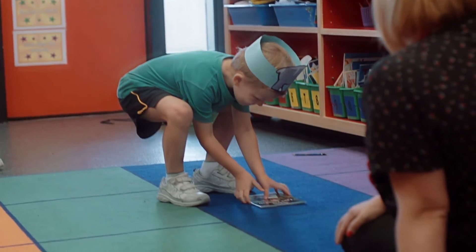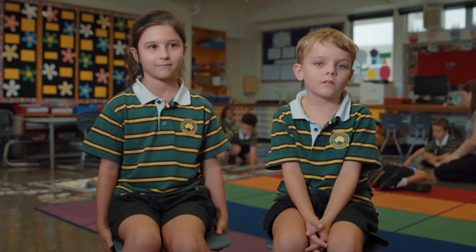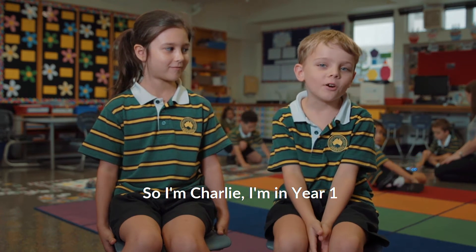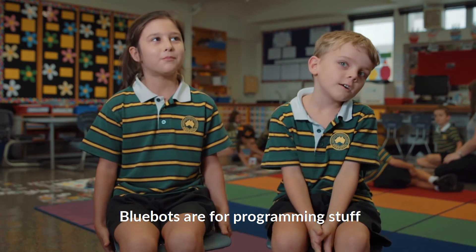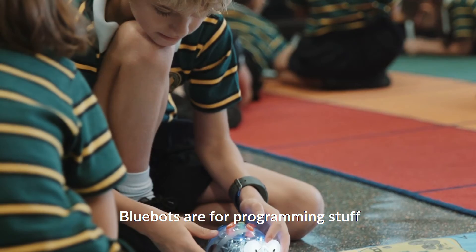That then leads into being able to move and program the actual blue bots in year one. I'm Charlie, I'm in year one. I'm Chloe, I'm in the middle. Blue bots are for programming and stuff.